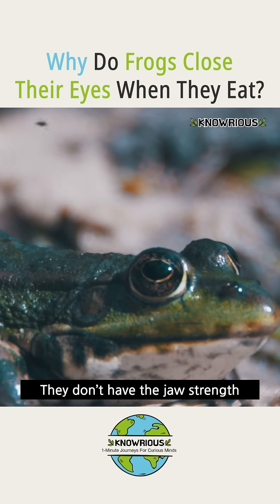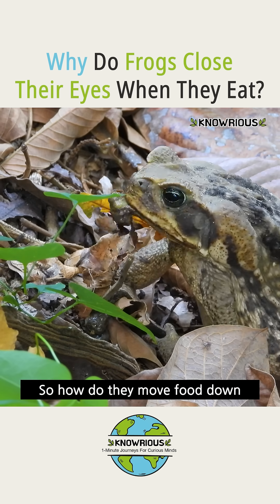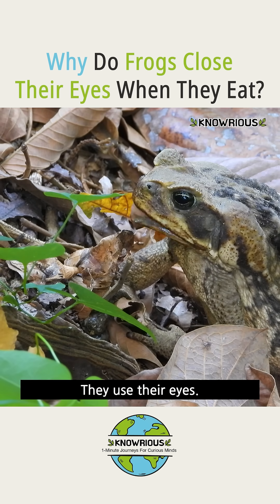Frogs can't chew. They don't have the jaw strength or teeth for that. So how do they move food down their throat? They use their eyes — literally.